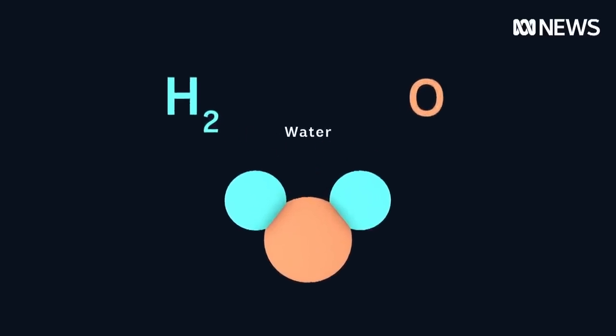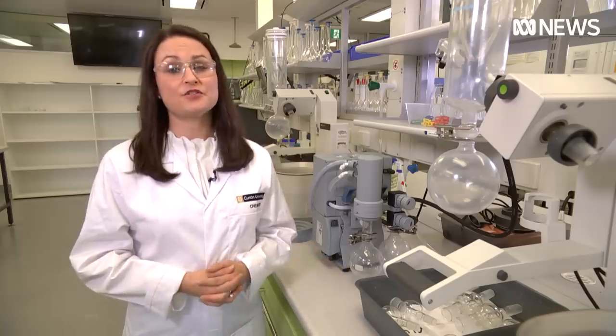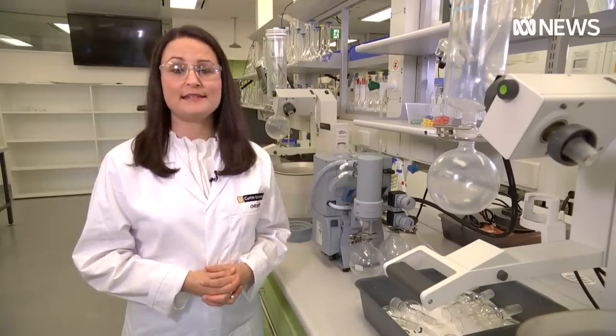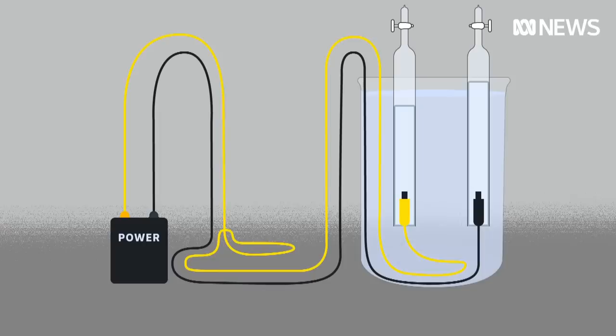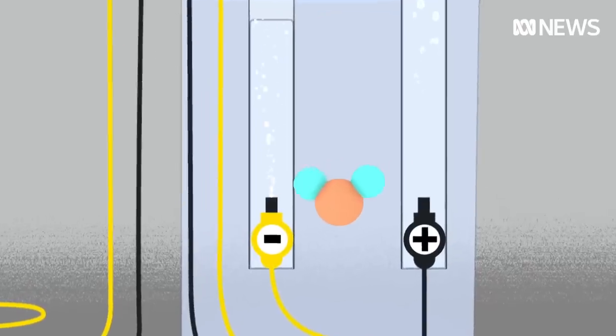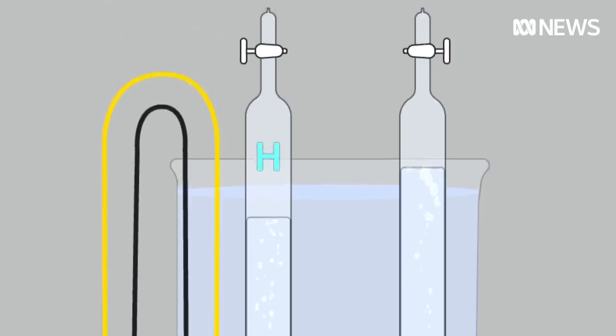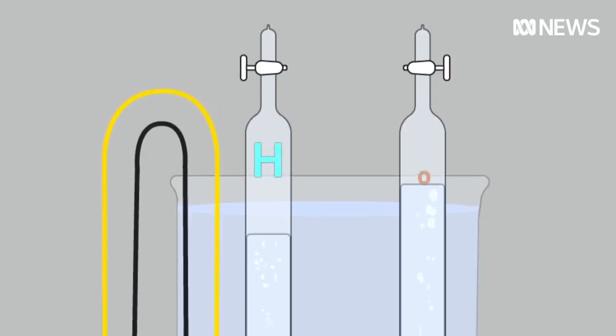That's done by a process called electrolysis — something you may have done in a science class. The industrial scale version isn't really any different. An electrical current is applied to the water. The hydrogen moves towards the negative electrode, while the oxygen heads for the positive one. Bubbles of hydrogen and oxygen then rise as gas. They're captured individually, and there you have hydrogen on its own.